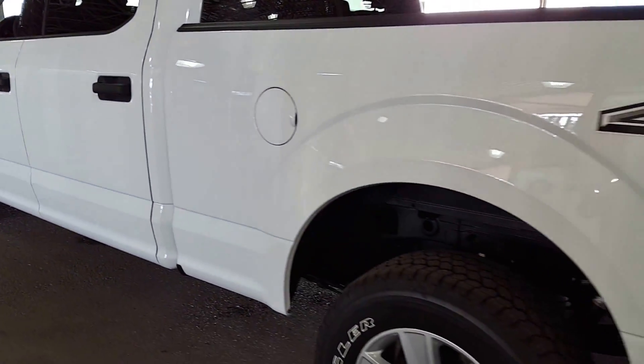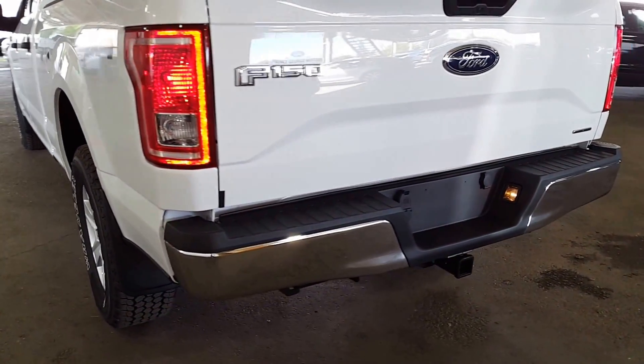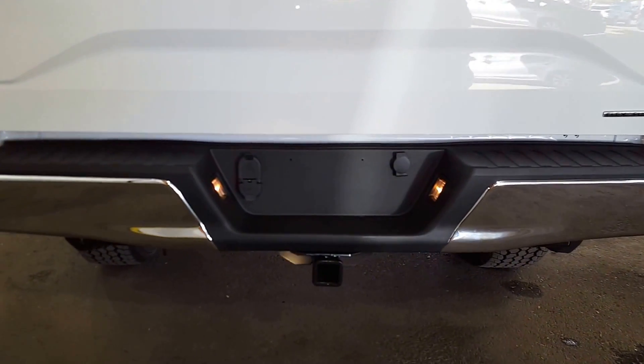Come around the back of the truck and you will see that you have a full trailer tow package back here with both your four and your seven-point plug for whatever you might be hauling.